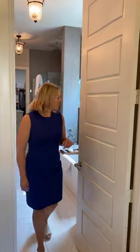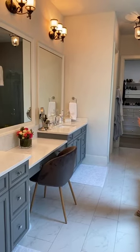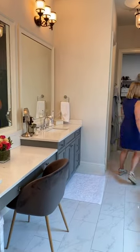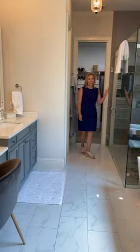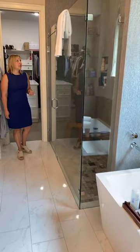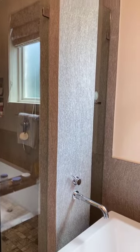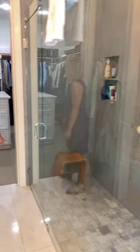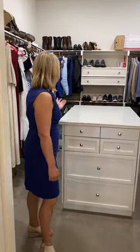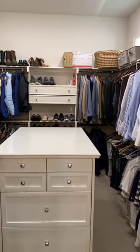Come on into the bathroom. We've got a double vanity and this wonderful shower with a rain head. And then look at this gorgeous closet — I think anybody could have a good time in this closet.